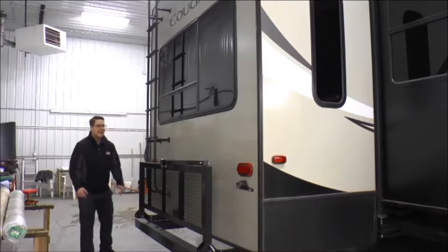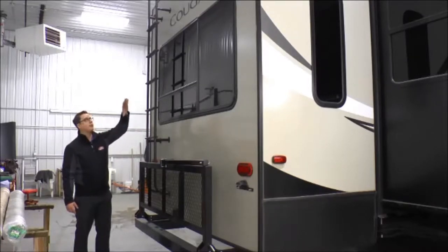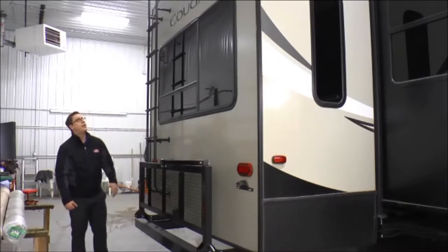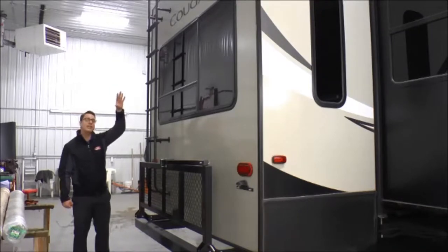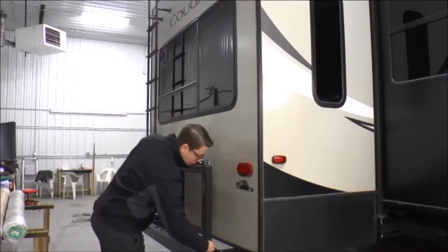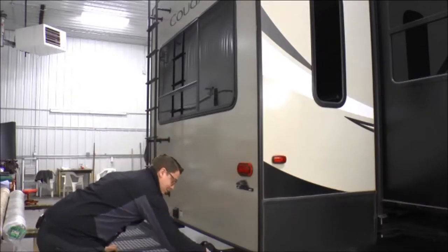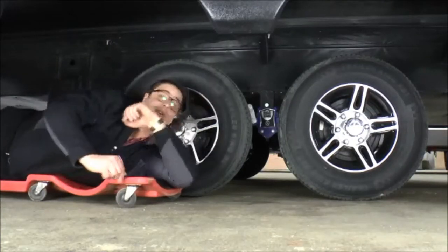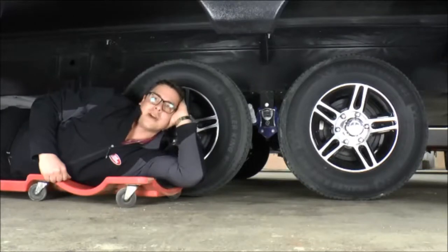The Cougar 368 MBI has a ladder attached to the back for convenient roof access for maintenance and seal checks. It also has backup camera prep so you can add a backup camera to the coach, making it really easy when backing into your site. It also has a flip-down cargo rack — you can put coolers, bikes, generators, you name it. Cougar fifth wheels feature an upgraded road armor suspension system with shock-absorbing equalizer giving you an independent three inches of travel at the axles, minimizing road shock to the coach and protecting your investment.